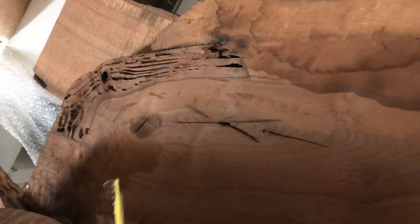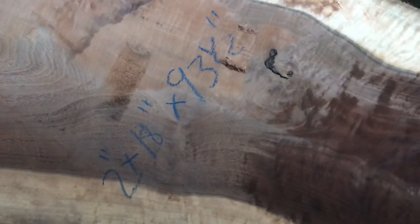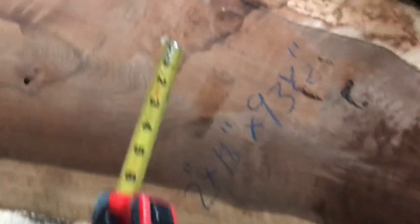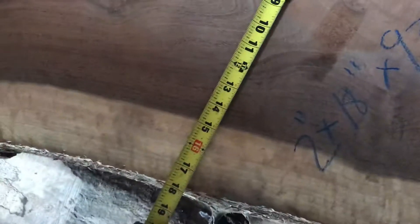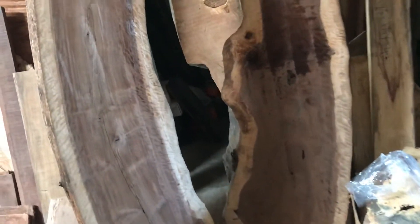They are kiln dried and the moisture is about six to seven percent. Length is 93 and a half inches, and 18 inches in width average. We're talking about 18 here — that's why we put 18 — and two inches in thickness. Both are almost the same dimensions.